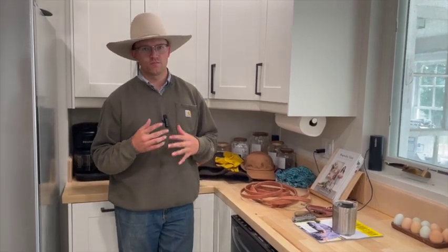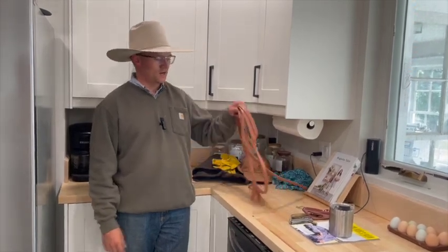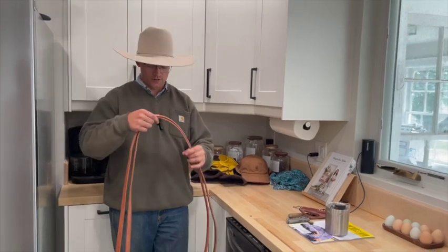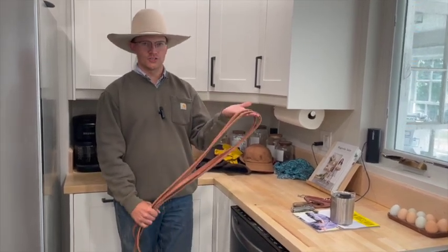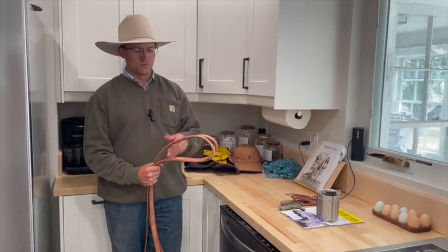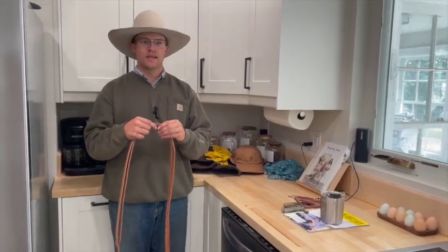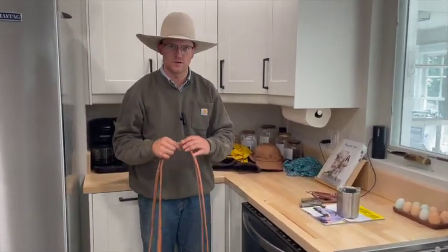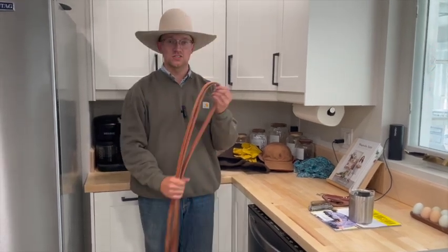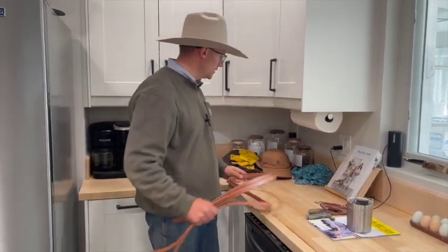The next category for your cowboy friend is tack — and this is a touchy one because every cowboy I know is pretty particular about what they use. I've only included one piece of tack: a pair of split reins. Just about everybody I know has a use for split reins. Get as high a quality as your budget allows — double stitch and similar features matter. Most importantly, make sure they're at least eight feet long. When you hold them up to yourself they should be taller than you are. I don't know a guy who would be bummed about a new pair of split reins.